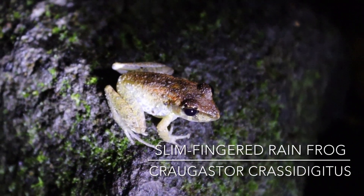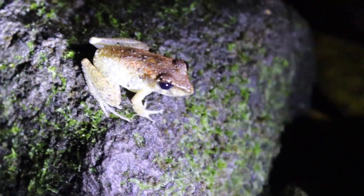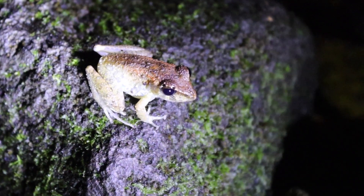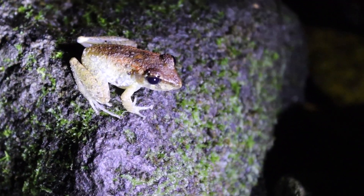The next new species for me that night was the slim-fingered rain frog. We saw several individuals — this was the first one, but you'll see I think two more in this video. Really cool species.